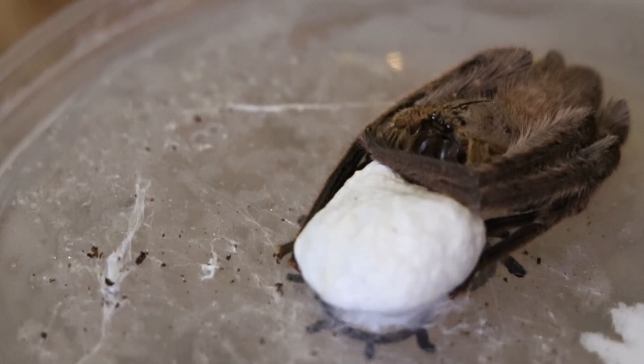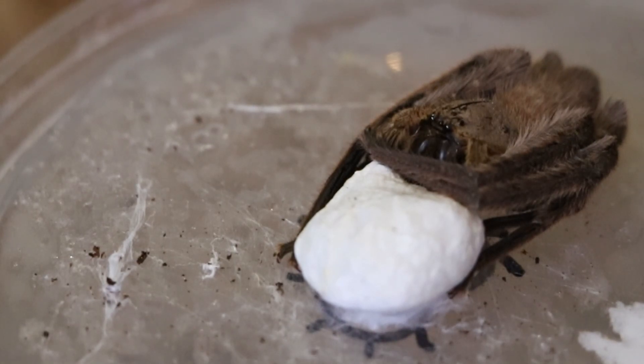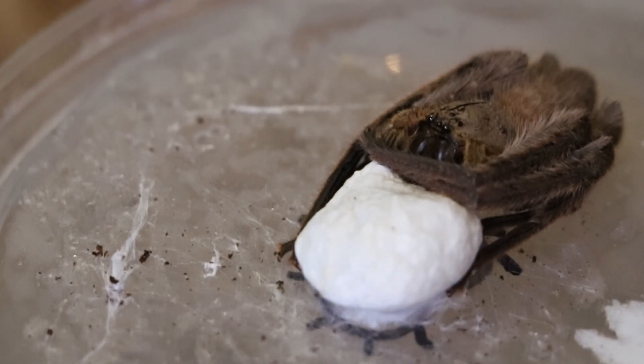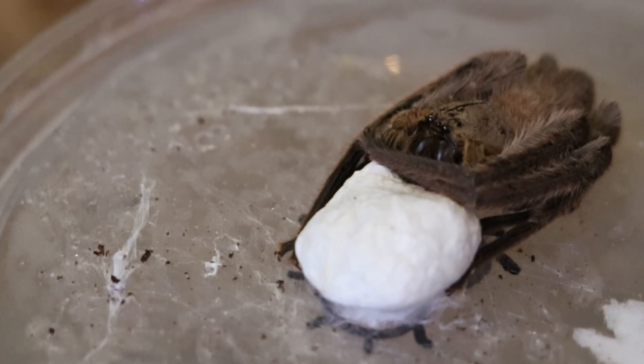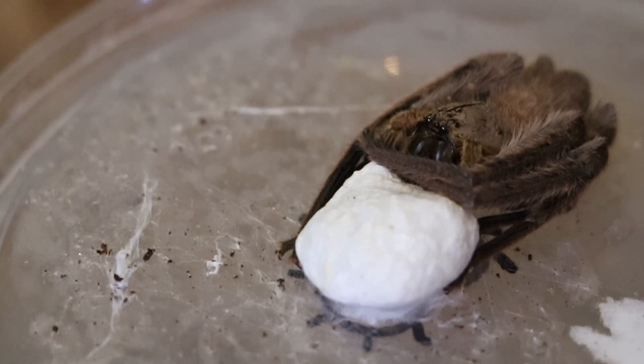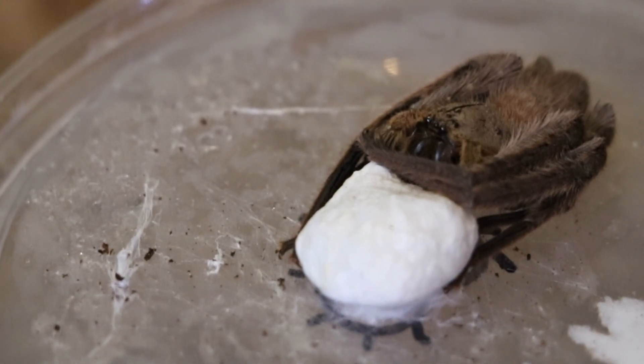So this is Gnathopolisthes kochi, a Malaysian huntsman species. She is guarding her egg sac and will stay like that until the spiderlings hatch.